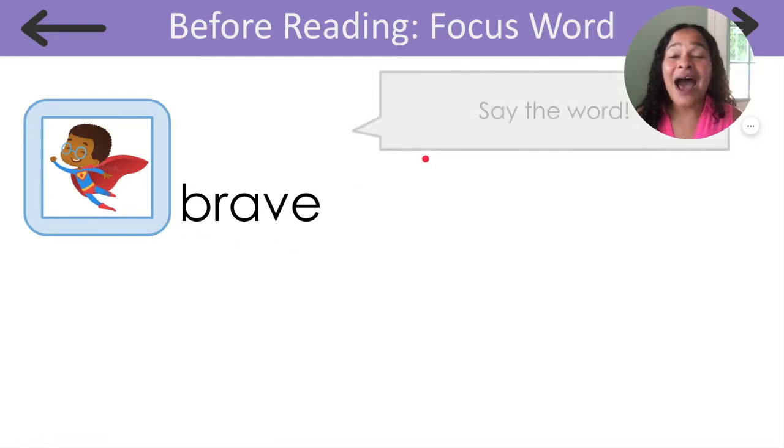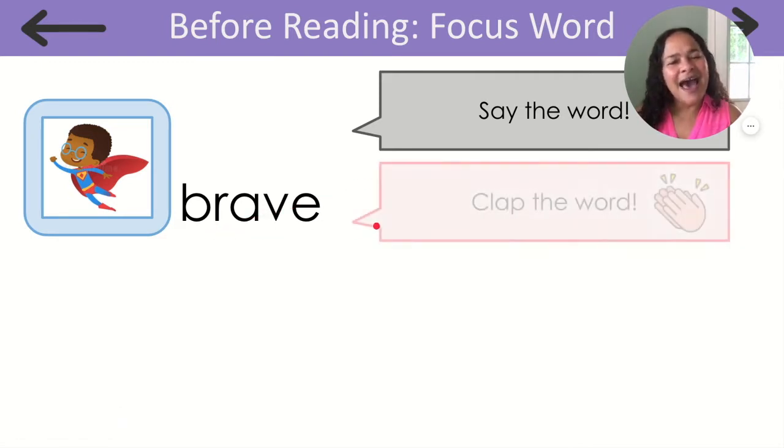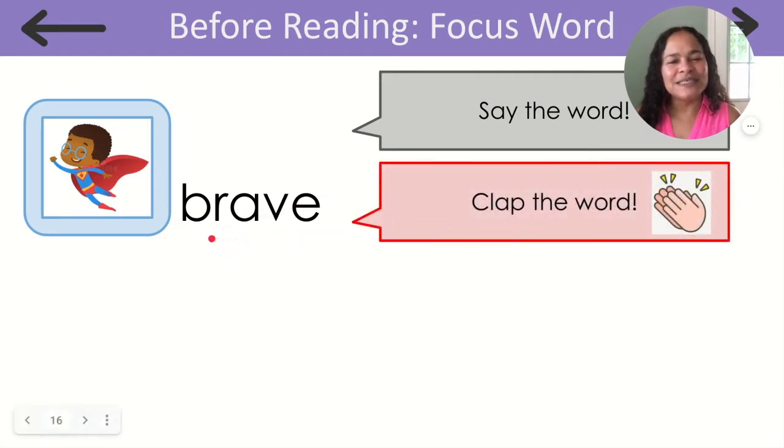Now, I want to hear you say the word. Nice work. Brave. How many syllables does the word brave have? Let's clap it out. Brave. That's right, one syllable.